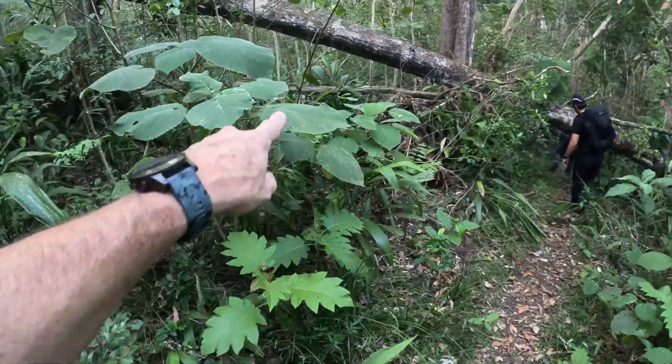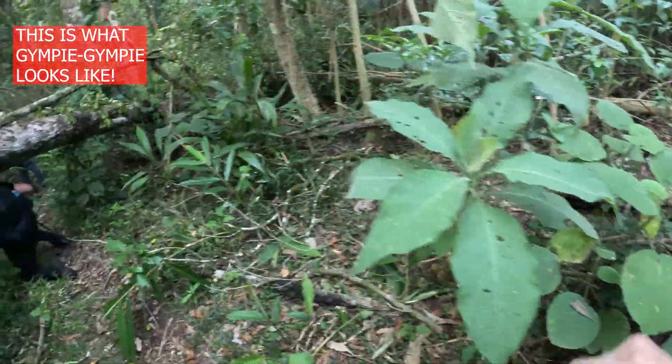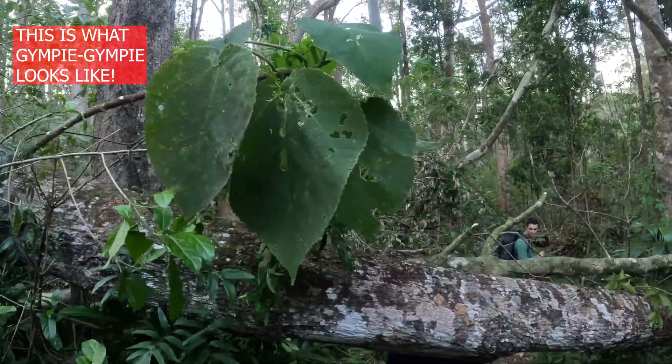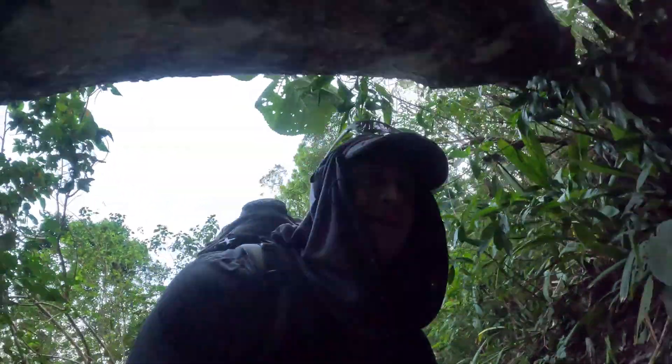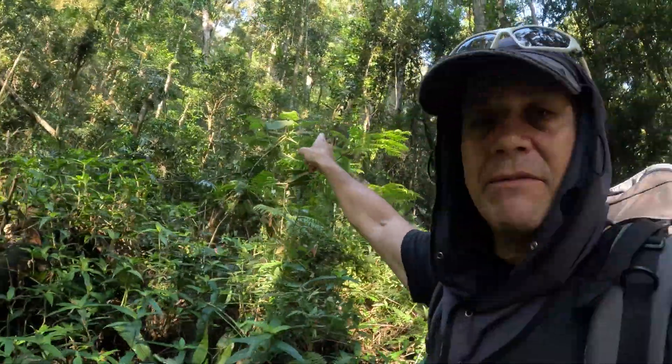I may even rub some gimpy gimpy on me and test it out myself — no. All these gimpys everywhere. All right, this is what we're looking for.